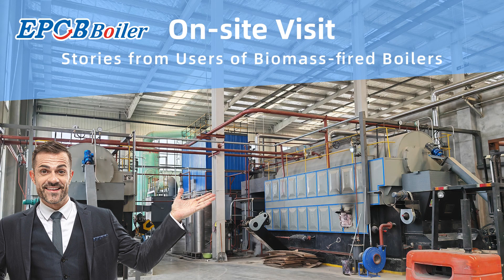EPCB Biomass Fired Boiler: no pollution, low emission, very environmentally friendly. This is a packaging factory that produces paper products.